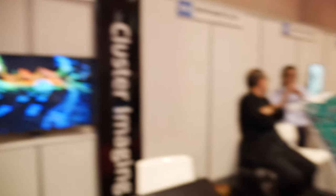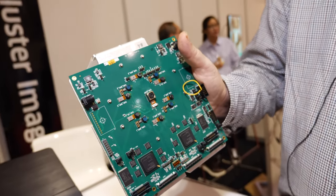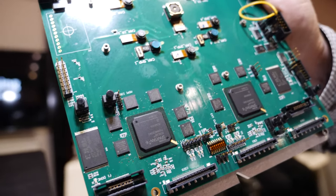And this is what we have here — you said that was just a small smartphone camera. Yes, it's a cell phone camera.